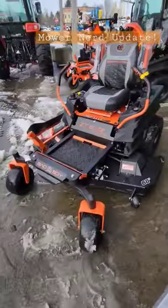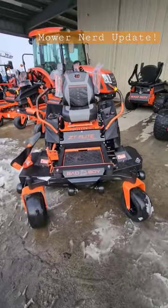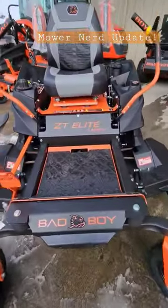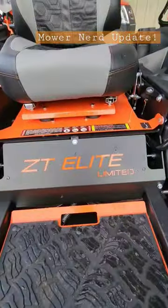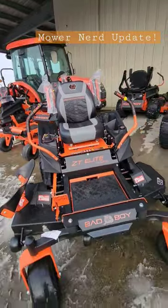Some dealers won't get any, some only get one or two, and it's only available in 2023 for this Bad Boy ZT Elite Limited. Nerd out — this might be your only chance to see one. Mow with an attitude, oh yeah baby!